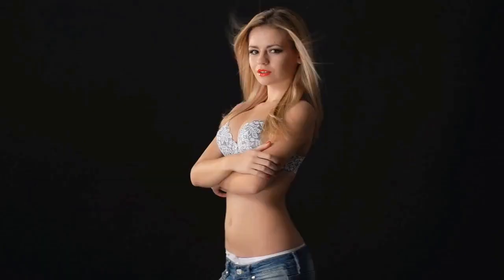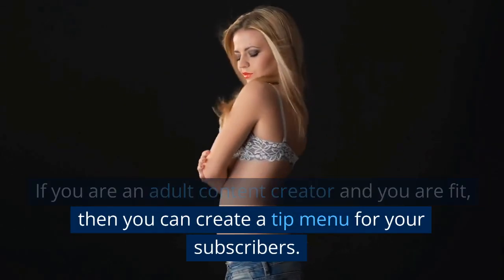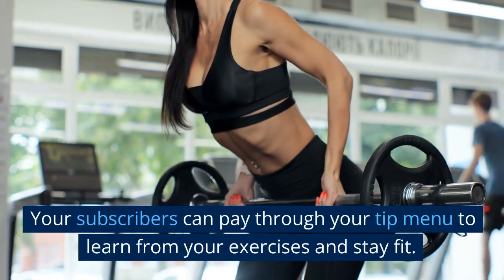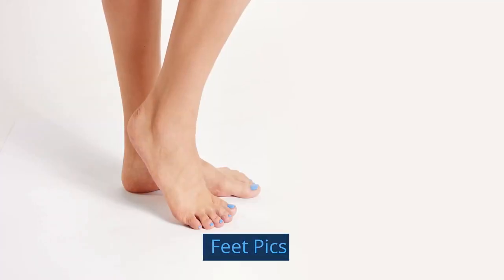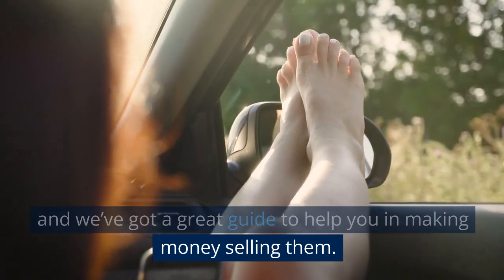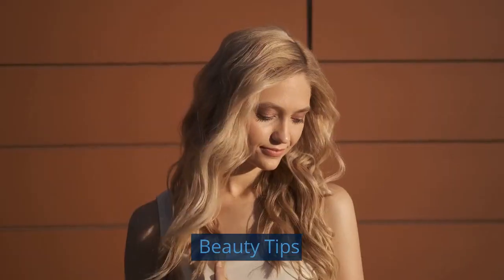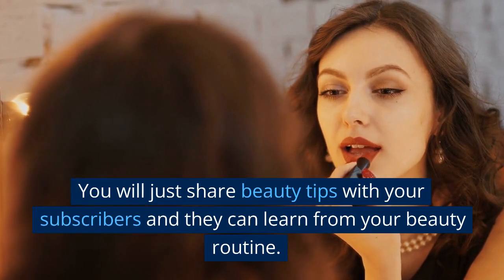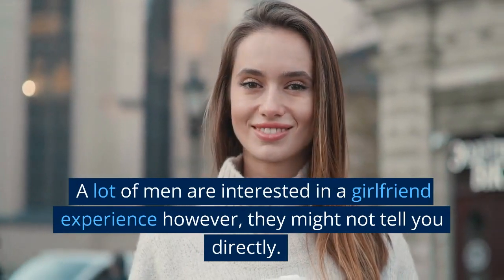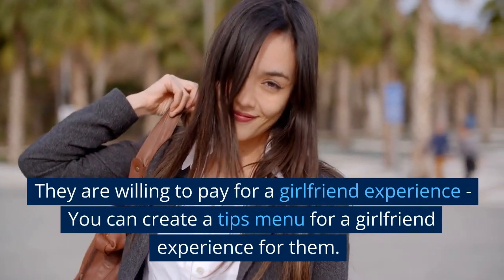Fitness Tips: if you are a fit adult content creator, you can create a tip menu for your subscribers so they can pay to learn from your exercises and stay fit. Feet Picks: there is a big market for feet pics and there are great guides to help you make money selling them. Beauty Tips: you will just share beauty tips with your subscribers and they can learn from your beauty routine. Girlfriend Experience Tips: a lot of men are interested in a girlfriend experience but might not tell you directly. They are willing to pay for it, so you can create a tips menu for a girlfriend experience.